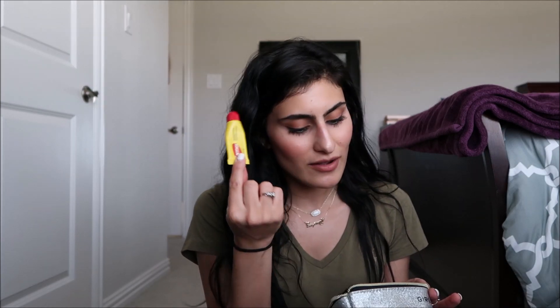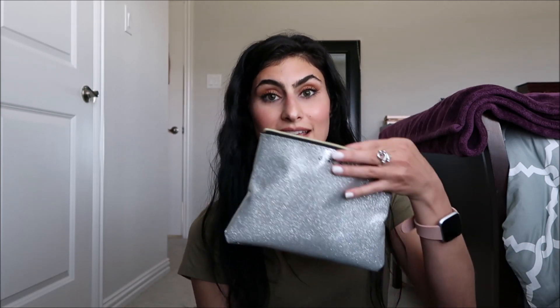I also have Carmex chapstick, a pad for when mother nature decides to appear, a tampon, Rolaids for indigestion or heartburn or maybe nausea, and cough drops because germs are everywhere. That's all that's in this girl boss bag — which is a lot of stuff — and I still have room!